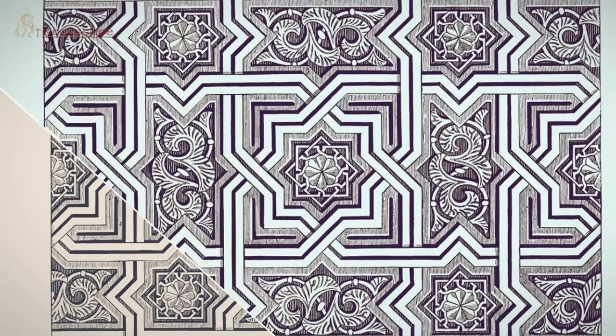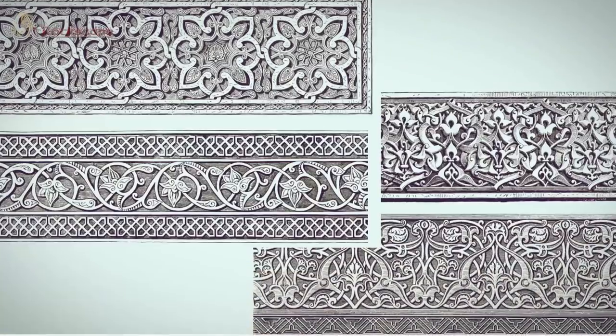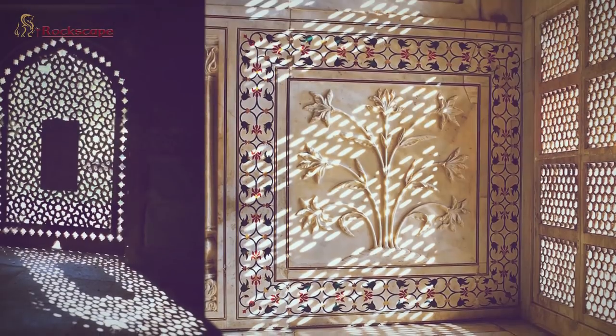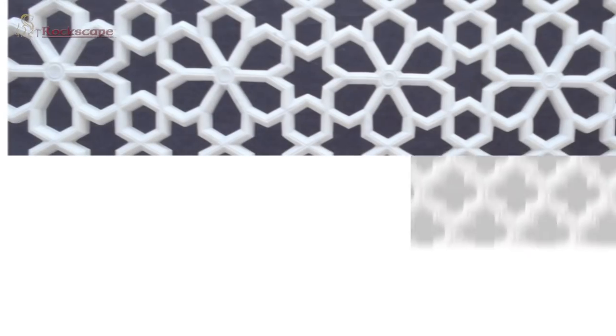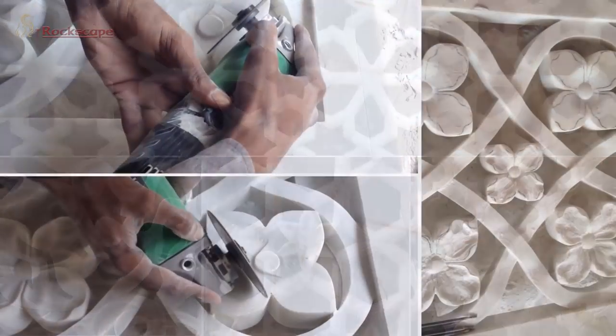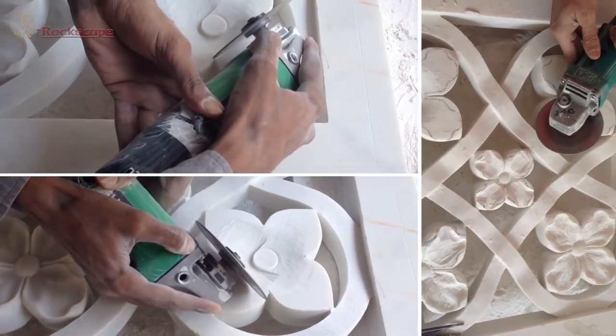Inspired from history, the client finalized various patterns that were fusions of modified geometric and floral designs. We were happy to produce mock-up samples for the client's final approval before initiating fabrication of the mashrabia works.